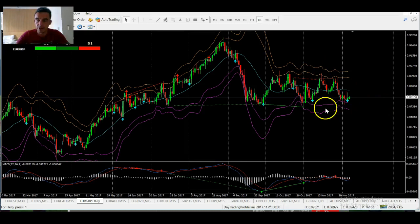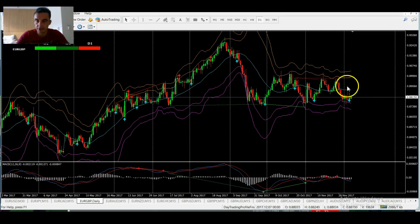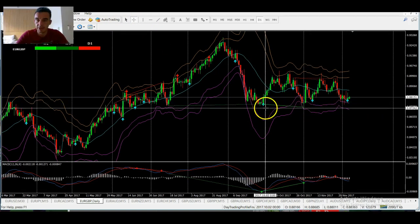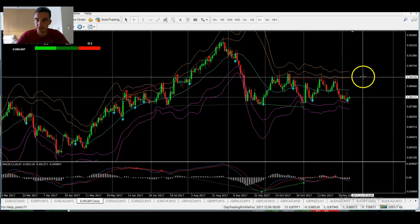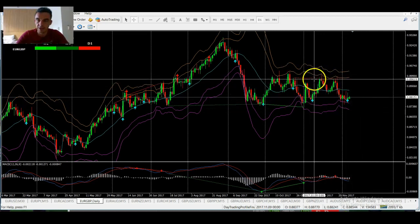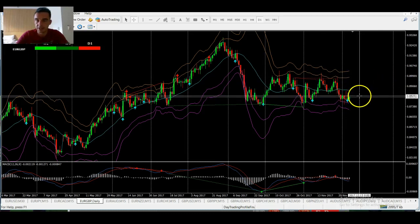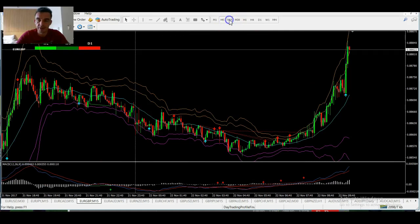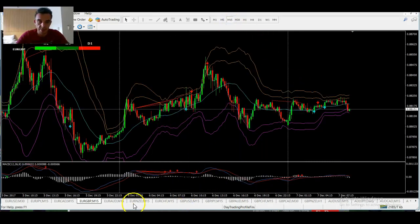EUR/GBP — again, we're in a range. Zooming out to the daily, we're just in the range at the minute. We got a daily buy yesterday, and I will buy this signal here. Basically, every time it comes down here we get a signal up, a signal up, and a signal up — also with the divergence to the top. So this is a good signal to maybe get 120 pips. That's a good buy.